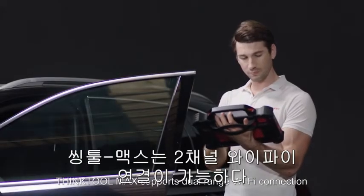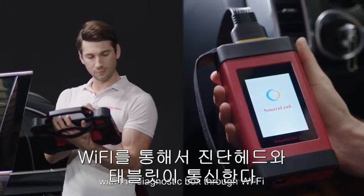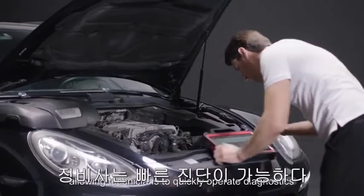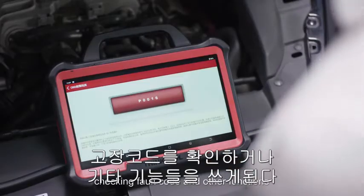ThinkTool Max supports dual-range Wi-Fi connection. The tablet communicates with the diagnostic box through Wi-Fi, allowing technicians to quickly operate diagnostics, check fault codes, and other functions.